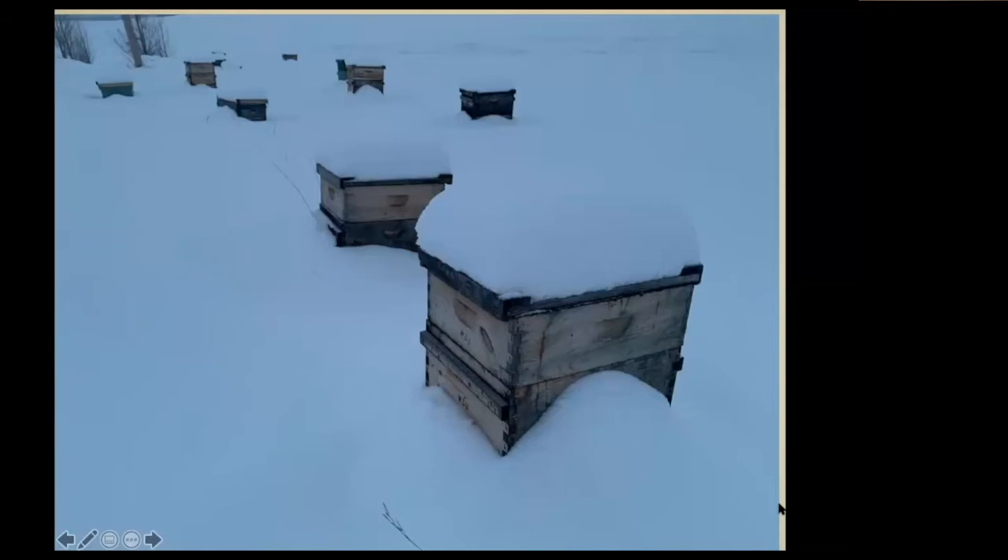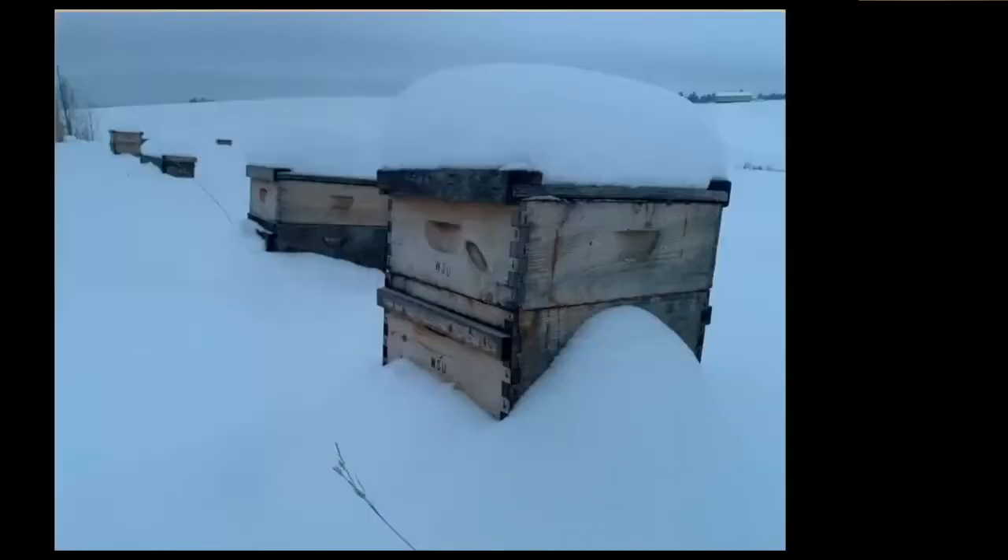Here we are. We took 180 hives down about three weeks ago to California. We've been doing this the last few years. Part of it is the season here is so short in northern Idaho and eastern Washington. We can't really make queens until about June, and sometimes we can't really get in our hives until April. By taking a lot of our stock down to California, we can begin to make some assessments. This was taken at about 5:30 today out my driveway.